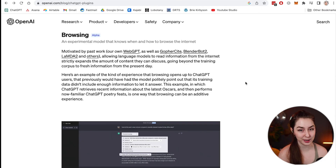We've seen this trick before — Bing already does it — but it is cool that ChatGPT is going to have this ability now with the browsing plugin.